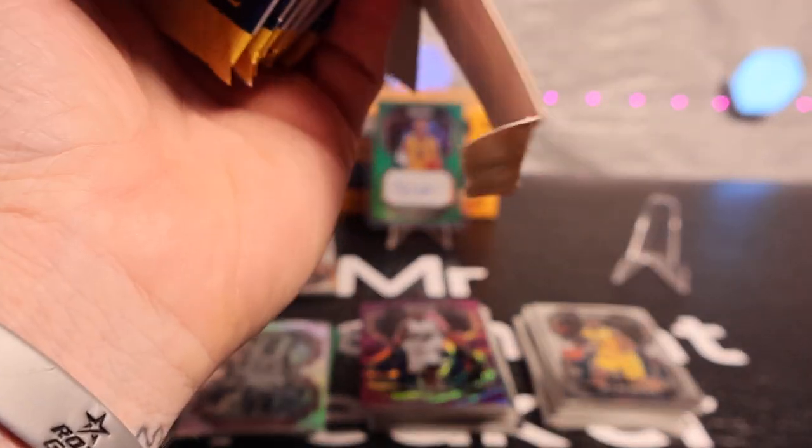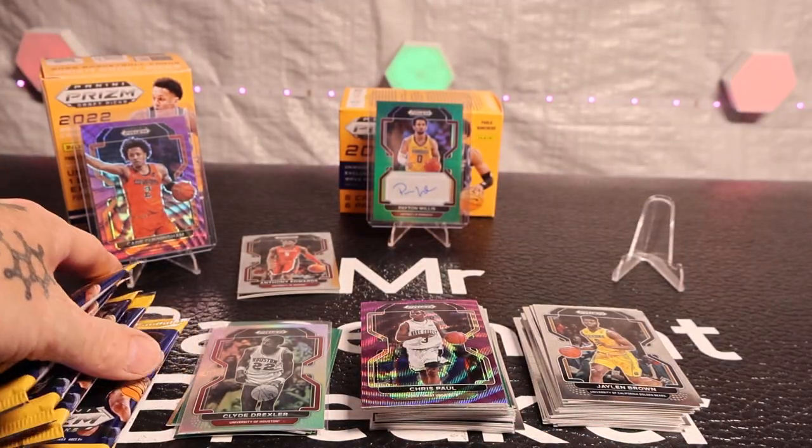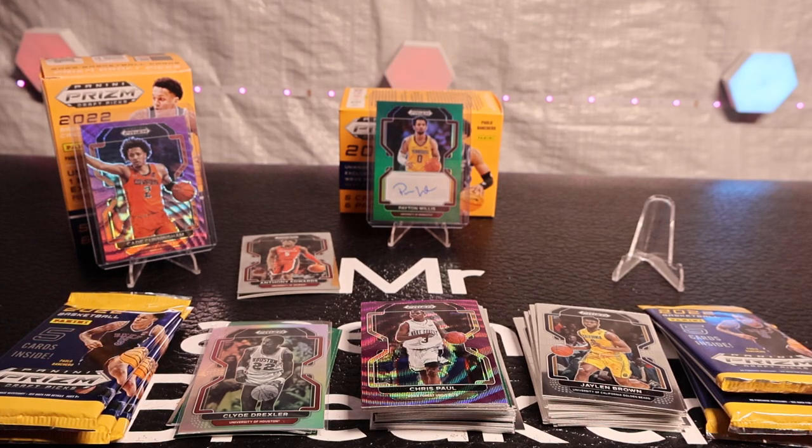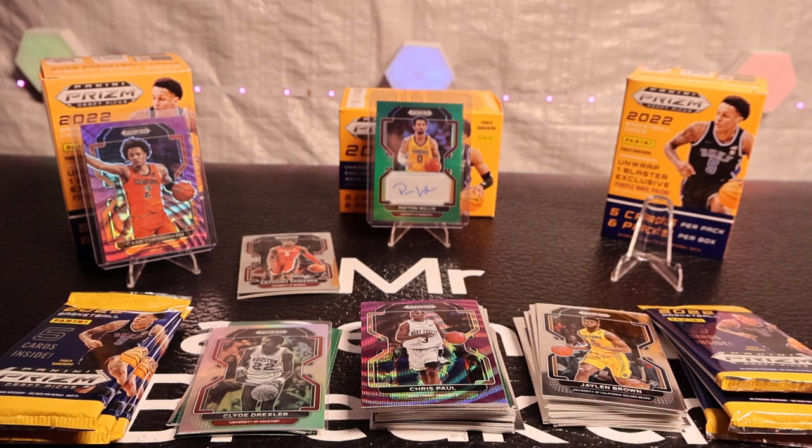I've had this product for a while — almost over a year. I've got another seven or eight boxes and I just didn't know if I was going to resell them or open them, so that was the deal with that.